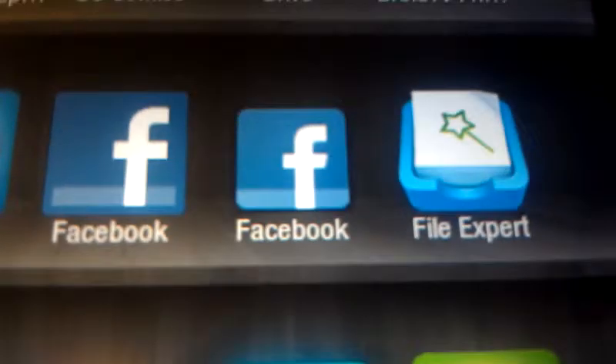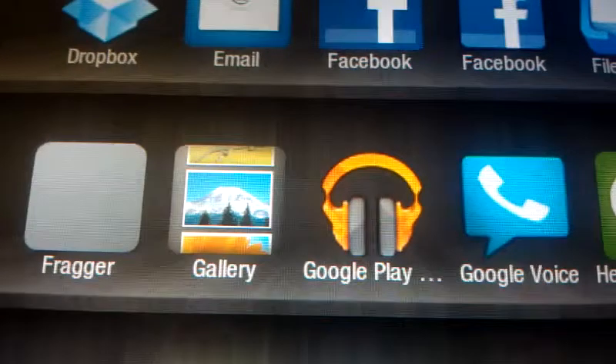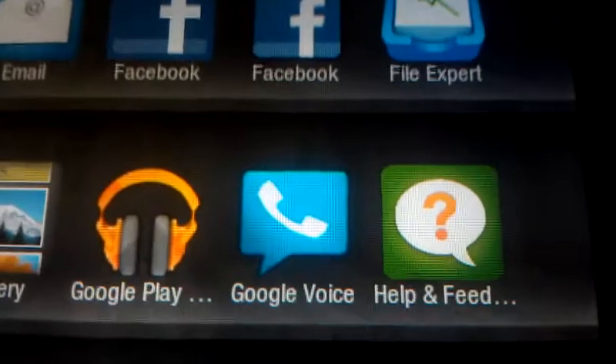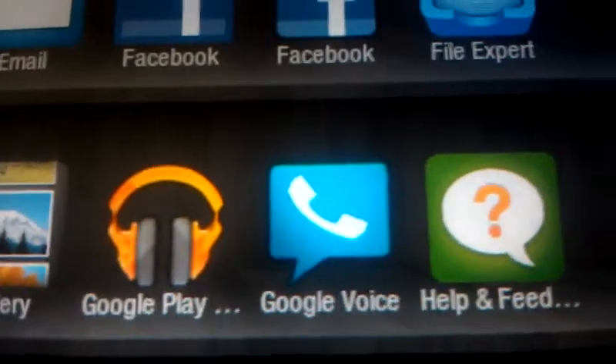Next: Dropbox. Obviously you need to sideload that to get anything on here easily. I also suggest Google Play Music — the music on here is a little glitchy, but I highly suggest Google Voice as well. You can listen to your voicemail, view your texts, and especially if you use Google Voice for everything, you're in the middle of watching a video and can listen to it right there on your Kindle Fire without having to get up to find your phone.